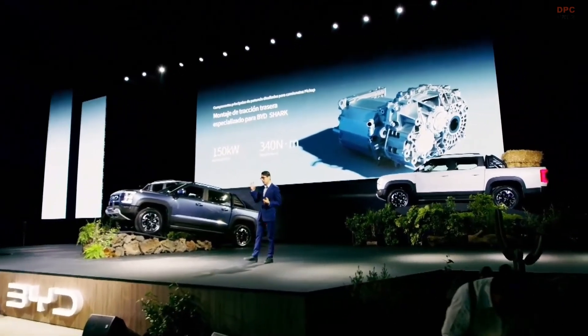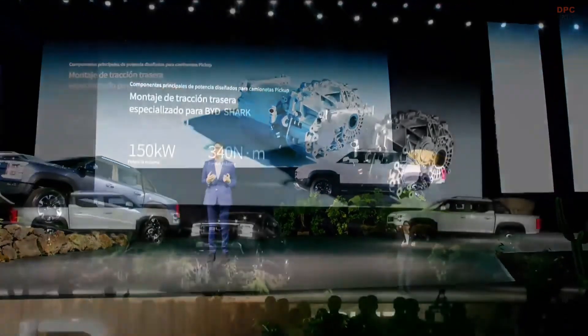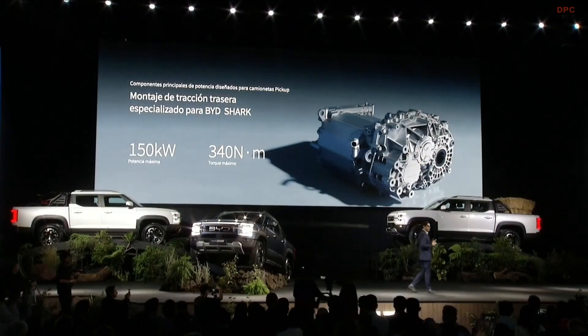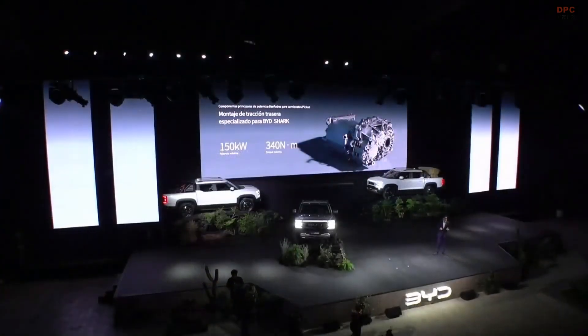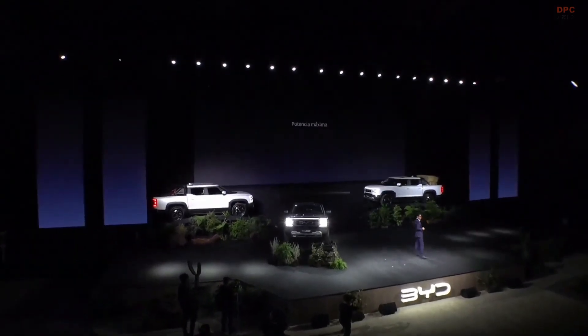We also have the hybrid electric system, which is the brain of everything. We have all the electronics controllers, and this system is going to tell us what driving mode we might need based on the road characteristics and what we are asking from our BYD Shark.